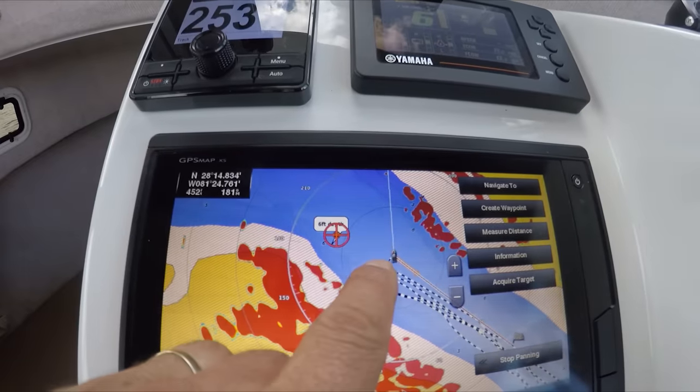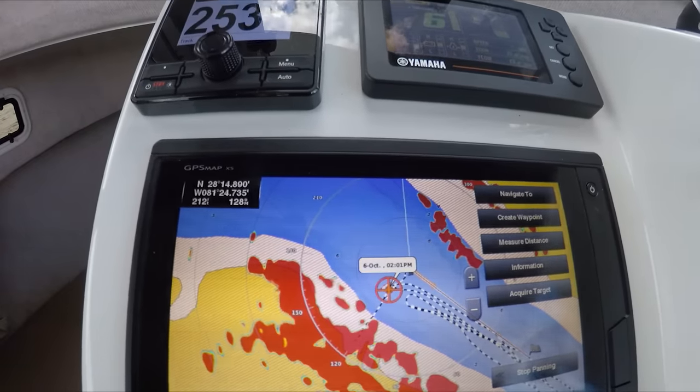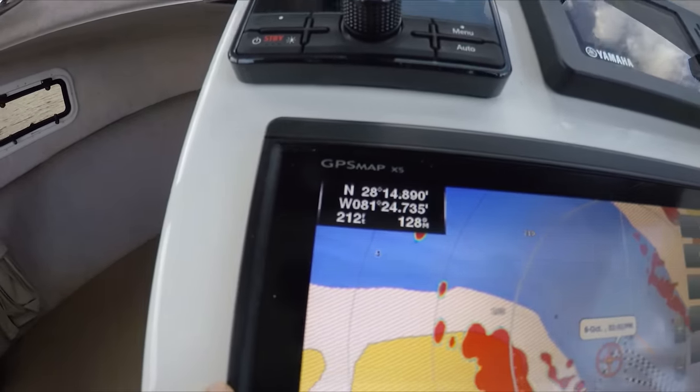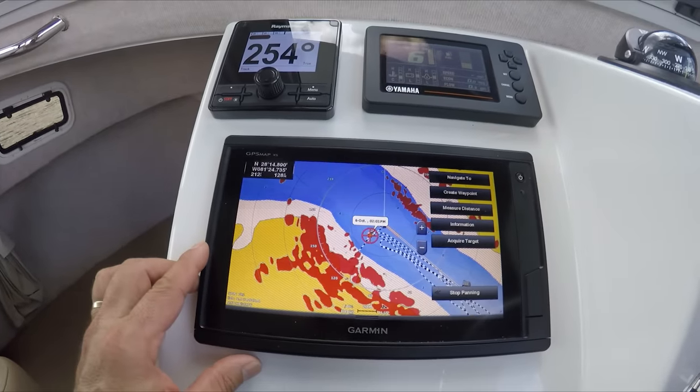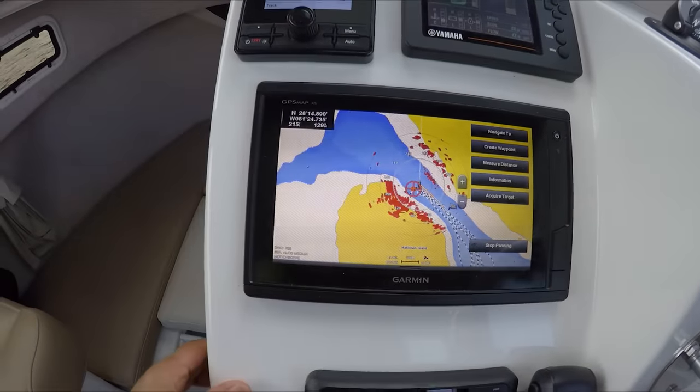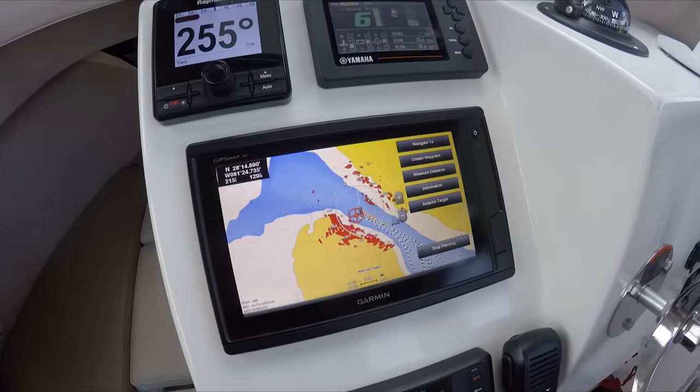Very accurate. Once we touch the vessel on screen, it tells us it's about 212 feet away from us. It gives us the location and everything — shows us how far it is. All right, so now I'm going to start navigating to see how it works as we navigate.